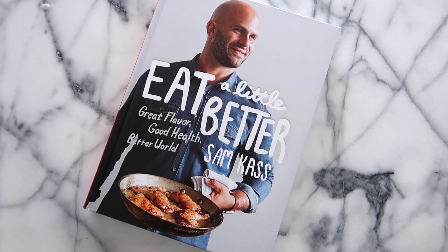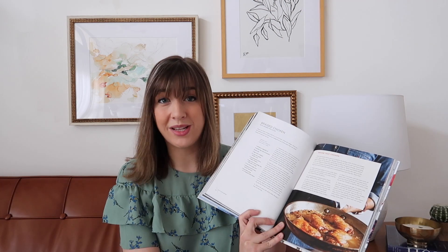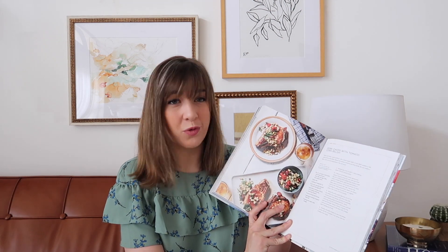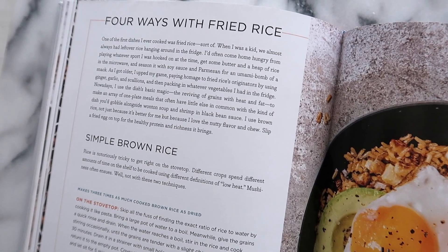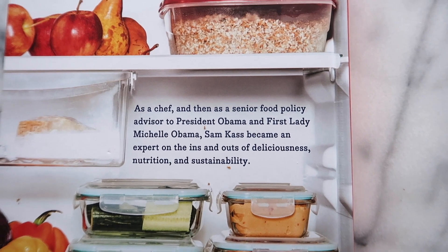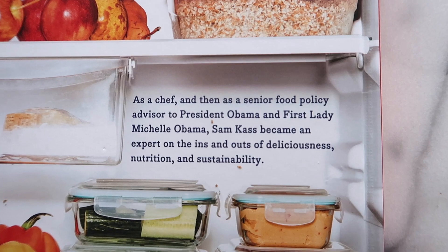Another favorite spring cookbook we've been reaching for over and over is Eat a Little Better. It's full of recipes we can't wait to try — things like red slaw with warm bacon dressing, braised chicken with orange and olives, and pork chops with tomato corn relish. On top of all the recipes, the author also includes a bunch of kitchen hacks and sustainability tips for eating better this spring. If you're looking to add new things to your dinner table this season, this is the book for you.